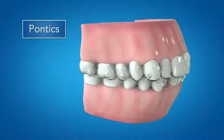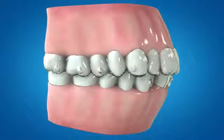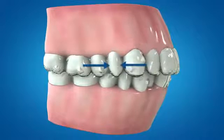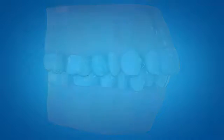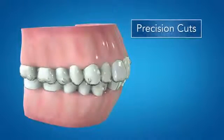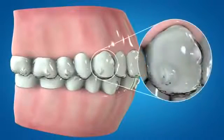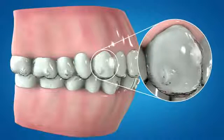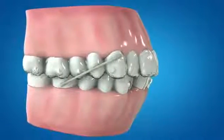Also included in Invisalign G6, pontics are now redesigned to adjust in size as the tooth space is opened or closed, to avoid overlapping adjacent teeth, improving aligner contact for enhanced control and aesthetics. Optimized attachments have been modified to accommodate precision cuts on the canine, enabling use of elastics for extraction space closure treatments or any treatments requiring elastics.